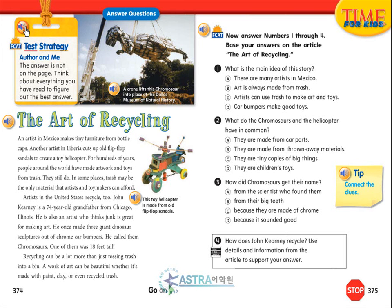FCAT test strategy: Author and Me. The answer is not on the page. Think about everything you have to read to figure out the best answer.